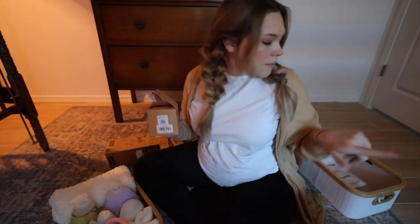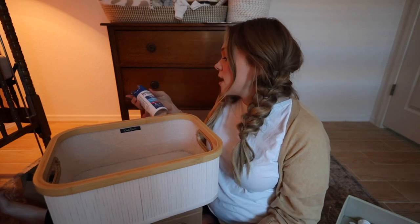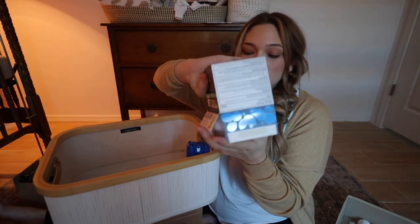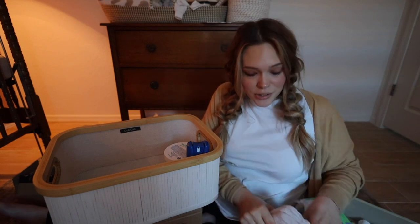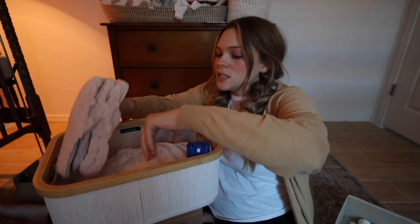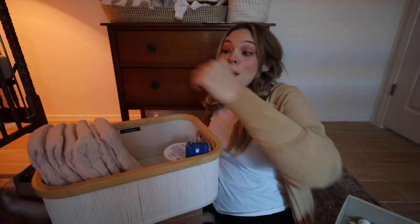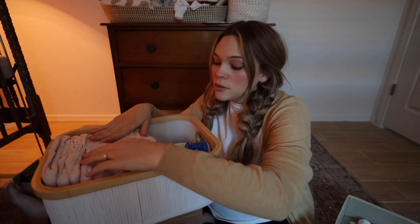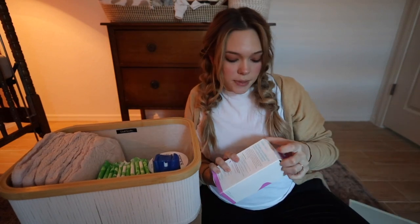Let's go ahead and put everything I got for postpartum in my little basket. I've gotten dermaplast, the Tucks cooling pads, and the adult diapers. I don't actually know how many I'm gonna need — I don't know anything about postpartum honestly. My mom said the hospital will probably give me some as well so I don't need to pack a lot. Oh — my peri bottle, I just remembered, and some pads. I knew I was forgetting something.